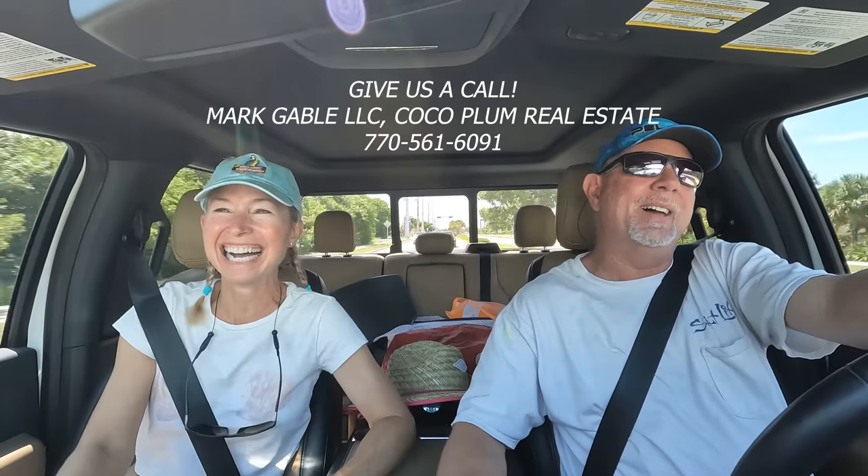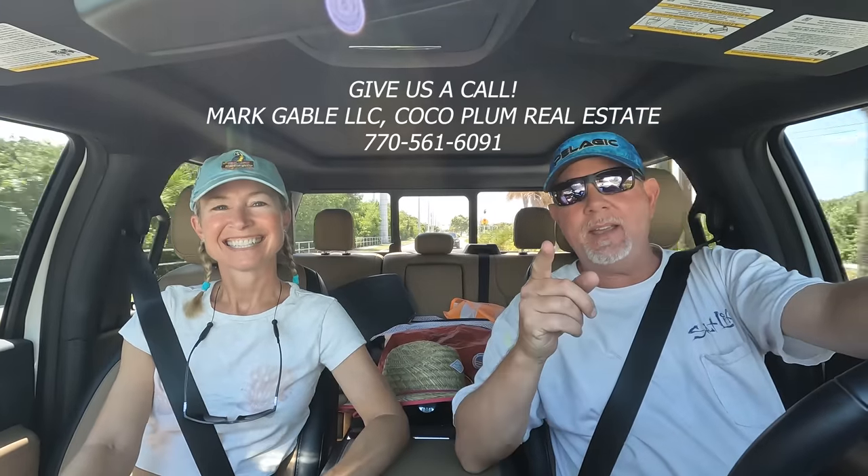Hey guys, it's Mark and Laurie Gable and we're Gables on the Go. Hey y'all. For those of you that are new to our channel, in case you don't know us, Laurie and I were school teachers from Georgia. We moved to the Florida Keys four years ago. Now we're full-time real estate agents and still a school teacher. We've got a lot going on. We're busy — well, we're not busy. We're going to take you with us.